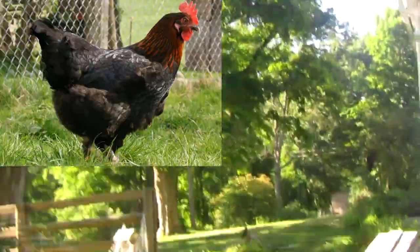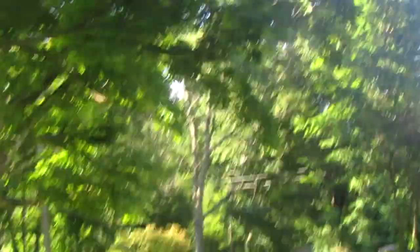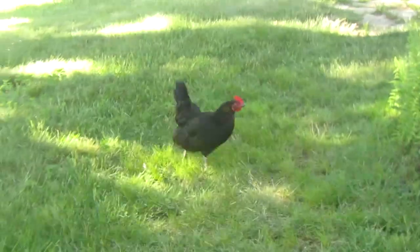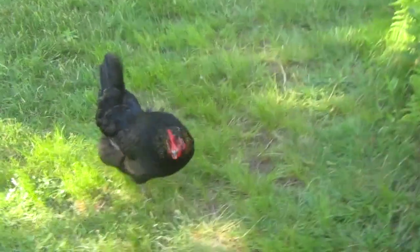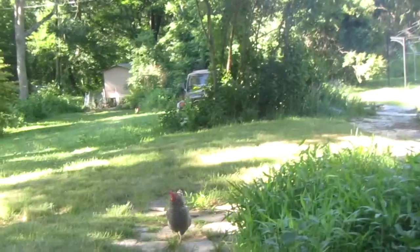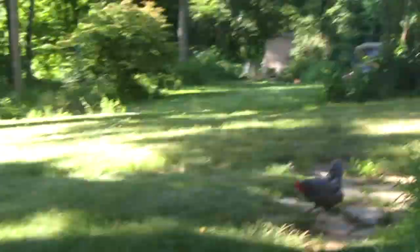There's this black copper Maran chicken that really does enjoy escaping. The other black copper Maran is currently in the box, and I'm going to be dropping a video on that one in a pretty short period of time. But this Maran is definitely special because she obviously just waits for me to give her treats every morning, as well as a few other chickens like a Barred Rock and a Buff Orpington.